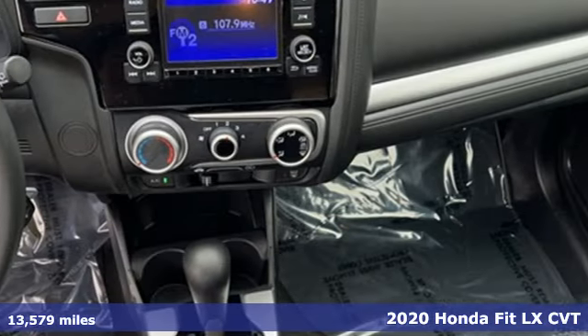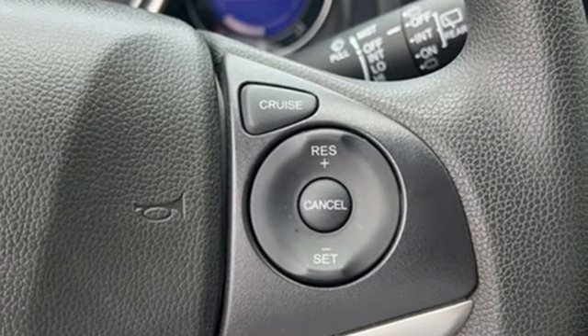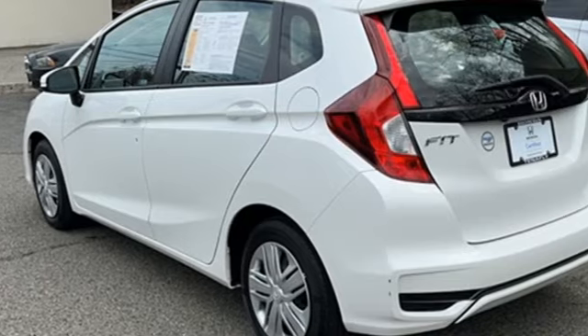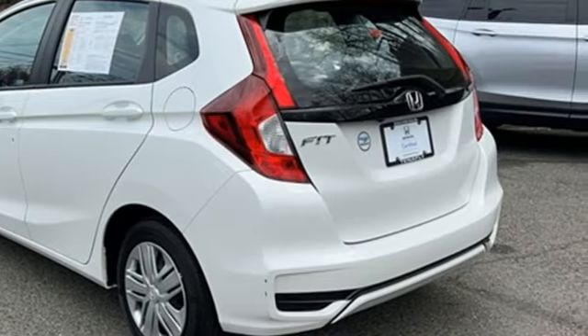It comes with all the amenities you need: streaming audio, wireless phone connectivity, manual tilting steering column, USB port.